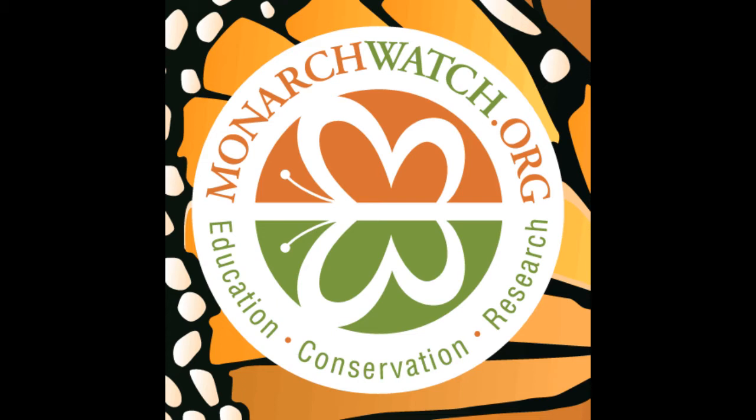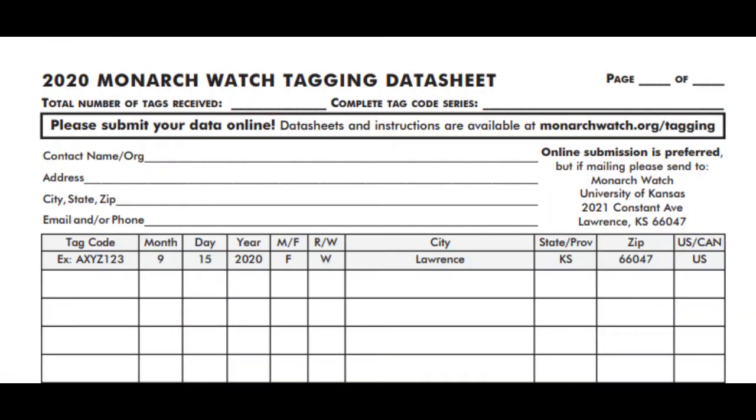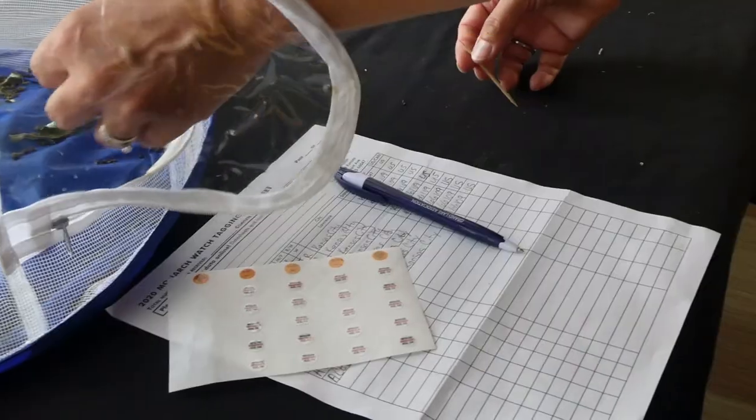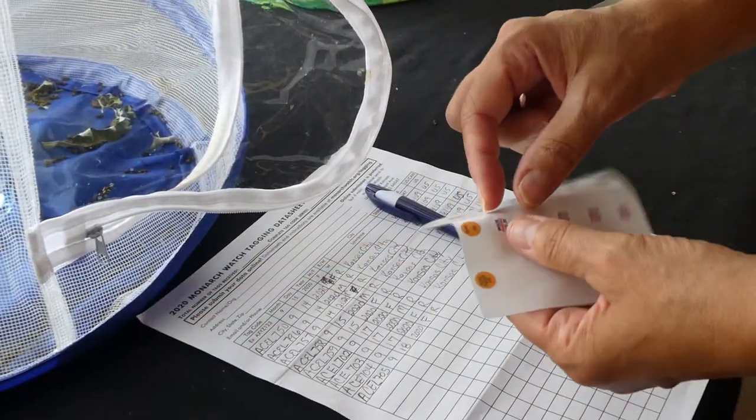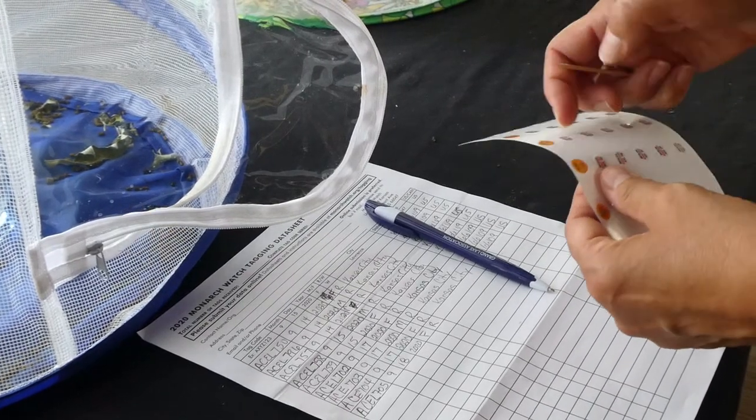The Monarch Watch Tagging Program is a large-scale citizen science project that began in 1992 to help understand the monarch's migratory patterns through mark and recapture methods. Coded tags with gentle adhesive are attached to monarchs' wings when they are captured before or during their fall migration. There are scientists waiting in the reserves in Mexico to recapture these butterflies and record the code. Each code is entered into a database that contains the date, location, whether the monarch is male or female, whether it was captive-reared or wild-caught, and a unique tag number. The purpose of gathering this data is to determine the pathways taken by migrating monarchs, the influence of weather on the migration, and the survival rate of the monarchs.